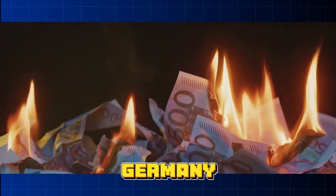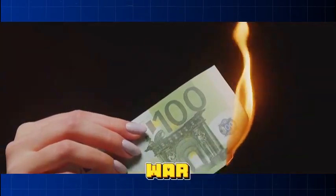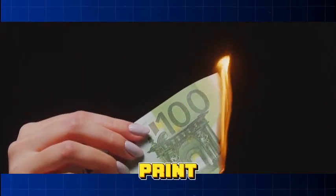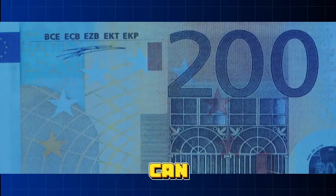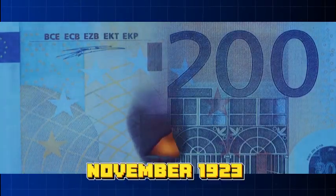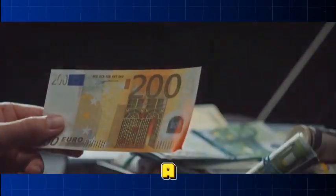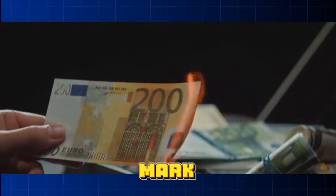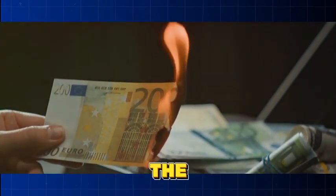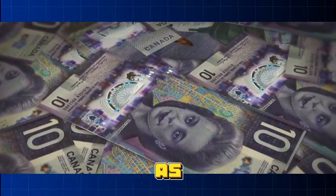Now let's hop over to Germany. Just after World War I, the nation was burdened with enormous war reparations it couldn't afford, so the government decided to print more money to meet their obligations. By November 1923, prices were doubling every three to four days. A loaf of bread that cost one mark at the beginning of 1922 cost a staggering 200 billion marks by the end of 1923. The German mark was as good as wallpaper.